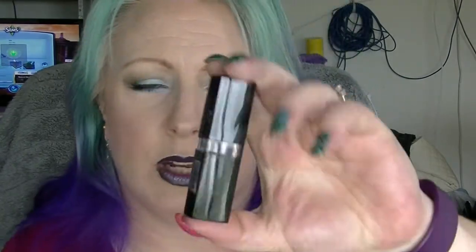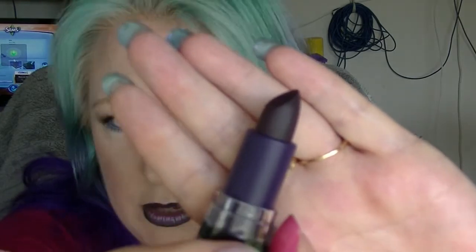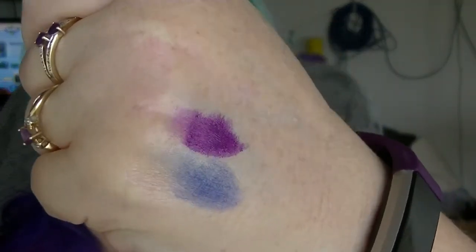From the same line we have this one called Asai. It is a very dark purple — almost black looking in the tube. I don't think it will be that colour on the skin. The pigmentation on that one is better than the blue. It's still not totally opaque but it is a really nice, pretty purple. I like that one. So that's Asai.